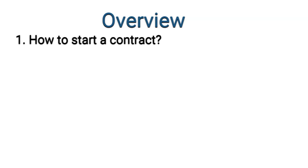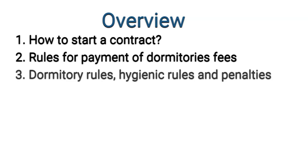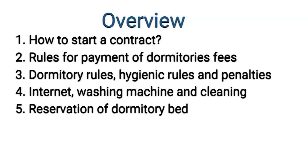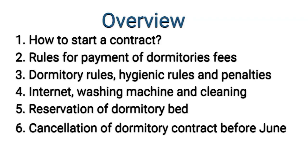What can you learn in this video? You will learn how to start a contract at the dormitory, what are the rules for payment of dormitory fees, dormitory rules as well as hygiene rules. You will also learn how to get access to internet and washing machines, how to make a reservation for next academic year, how to cancel a dormitory contract before June, and what are the conditions for shifting out in June.